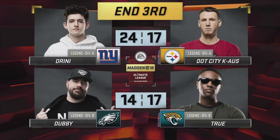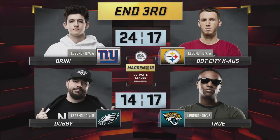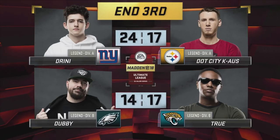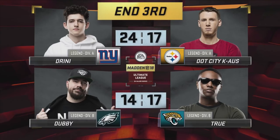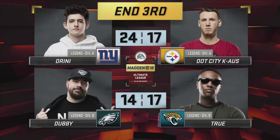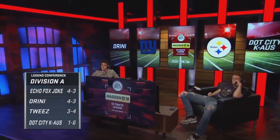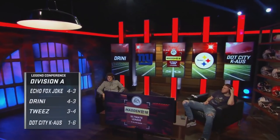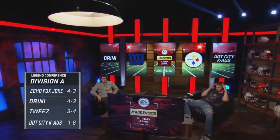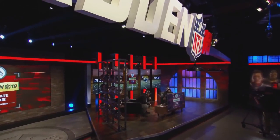Just a touchdown game between these two with one more quarter to play. 24-17. And on the bottom, True with a three-point lead over Dubby. These are both divisional games, and that's why they mean double. Take a look at the standings in the Legend Conference Division A — you can see Draney at four and three, and Chaos at one win, six losses. Not looking good for Chaos, but I'm impressed with Draney. He started off this season kind of grim with a couple of losses, but he's really turning it around — now he's in the hunt for the one seed.